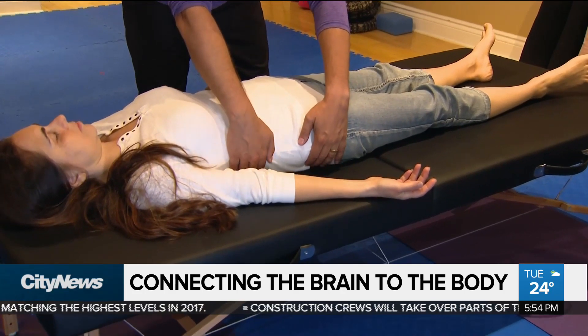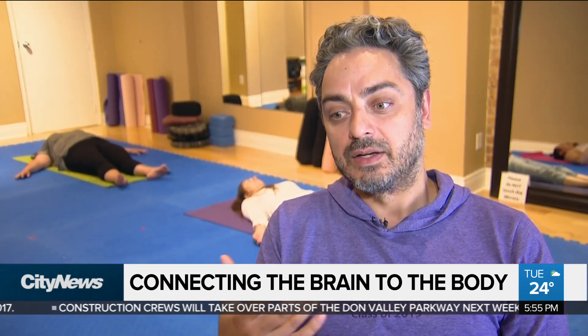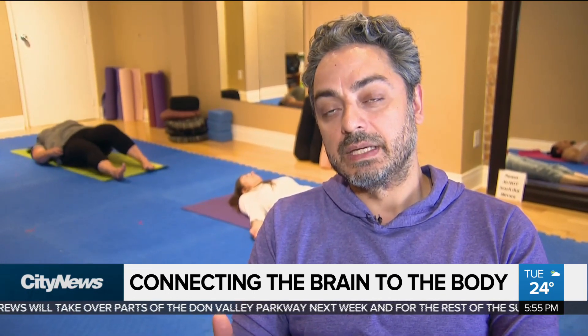Through suggesting movements, what will happen is one's nervous system will see and learn and absorb what is engaged, and then slowly learn that it doesn't need to be any longer.